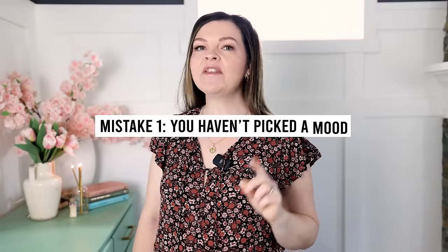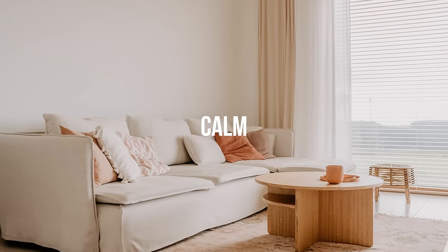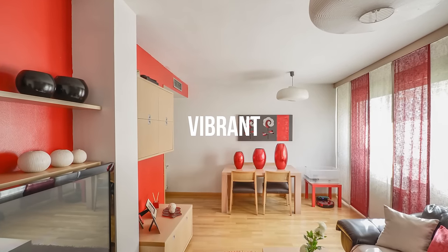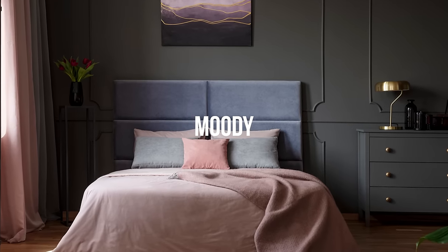Interior paint mistake number one is you have not determined the mood that you want to set in your space. I have learned that planning is everything when it comes to doing a room makeover or a whole home renovation. Determining that mood that you want to create will help you pick the perfect color for your space, and if you don't plan the mood of your room in advance, you're more than likely to create a space that feels a little bit disjointed and uncoordinated.